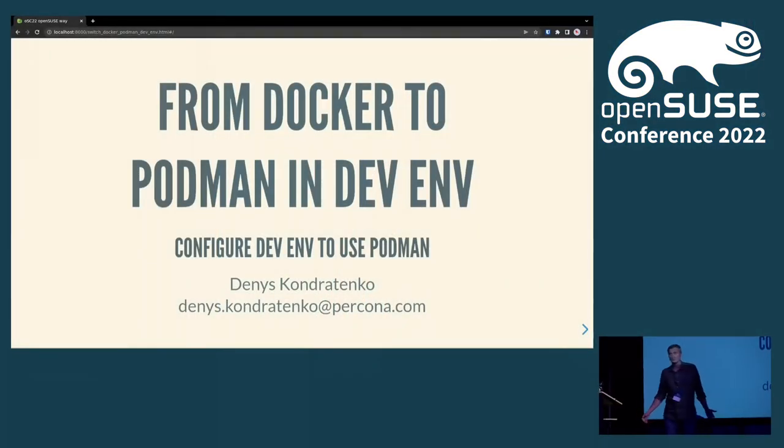I actually use Podman all the time. I like OpenSUSE Tumbleweed, I tried Micro-S as well, and Podman is everywhere in OpenSUSE. It's actually where I got introduced to Podman the first time — it was SUSE — and I've loved it since then.